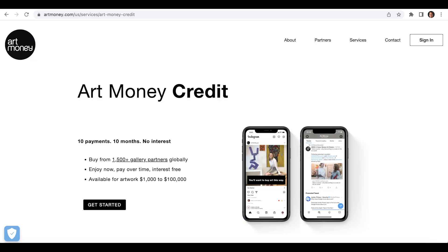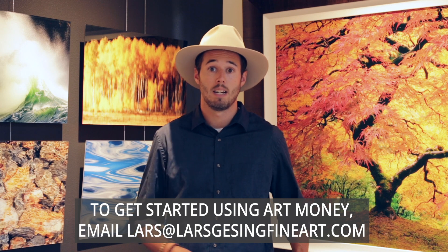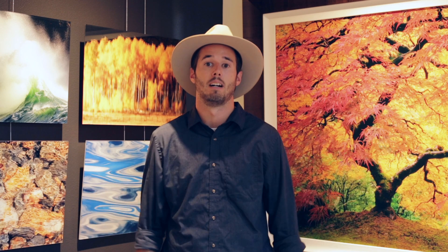I do offer financing. I work with a company called Art Money and the process is super simple — it's 10 payments over 10 months, no interest fees, no other hidden fees. The price you see on the artwork is the price you're going to pay. The application usually takes a couple of minutes and you usually get approved right on the spot. If you are planning on taking me up on this financing offer, reach out to me and send me an email at lars@larsgaizingfineart.com.